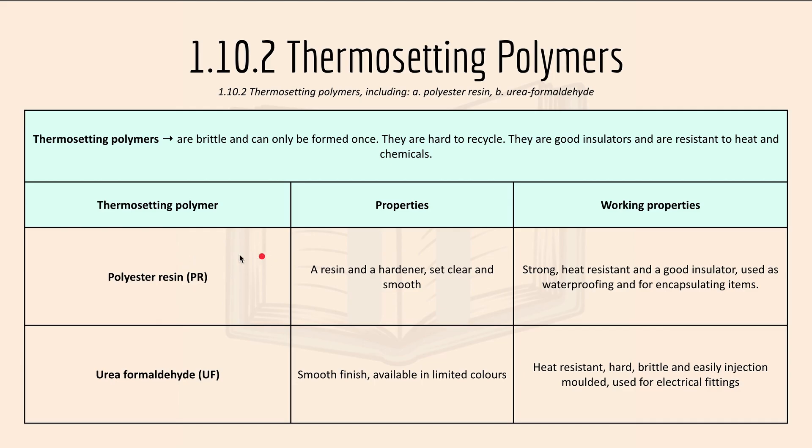Here we have polyester resin, PR. It is a resin and a hardener and it sets clear and smooth. Working properties include: it is strong, heat resistant and a good insulator. It is used for waterproofing and for encapsulating items.